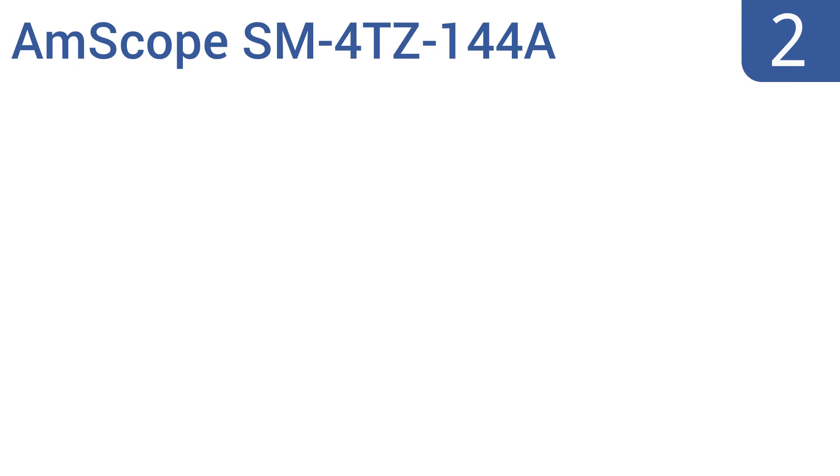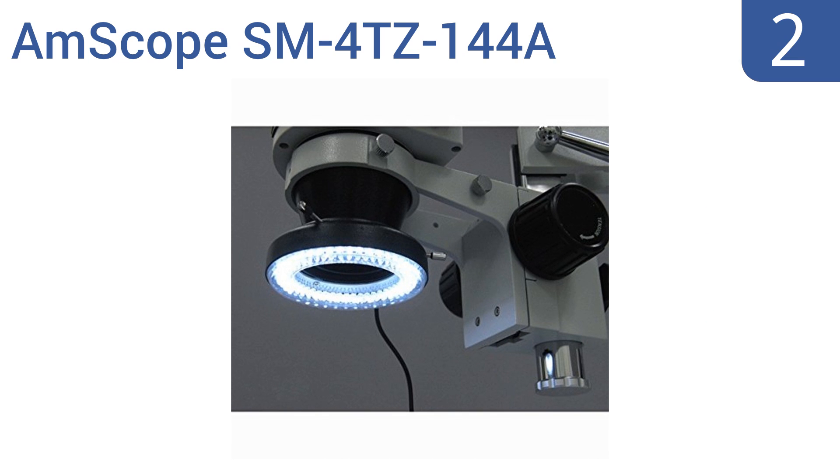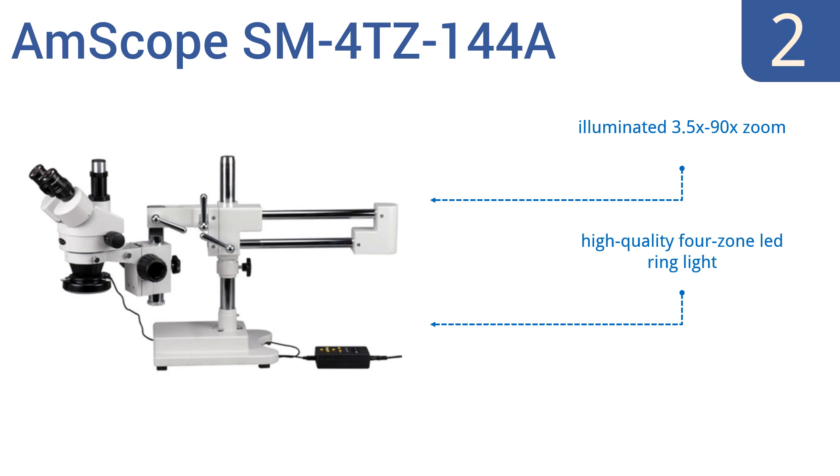At number 2, the Amscope SM4TZ144A is a professional apparatus comprising trinocular stereo zoom microscope technology and a double-arm boom stand. If you need to study a large sample that needs to be minimally handled, choose this unit. It features an illuminated 3.5x to 30x zoom, a high-quality 4-zone LED ring light, and a Barlow lens that increases magnification.